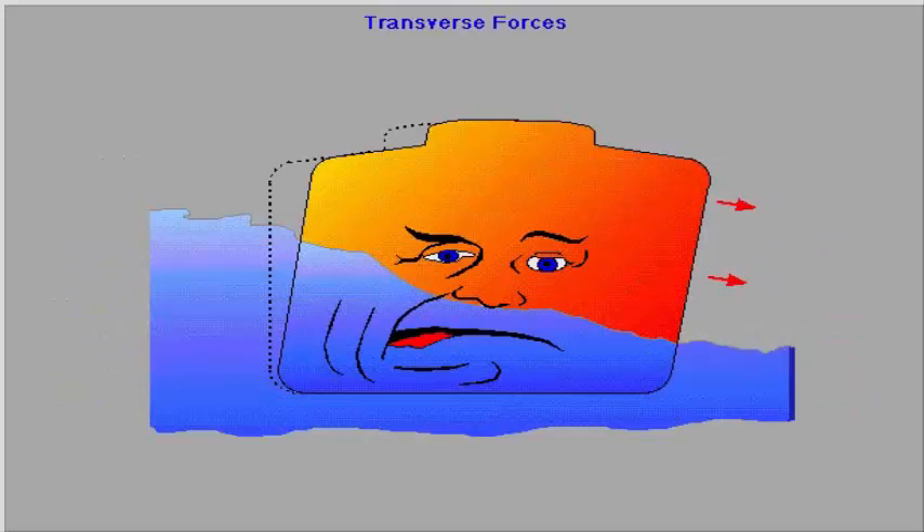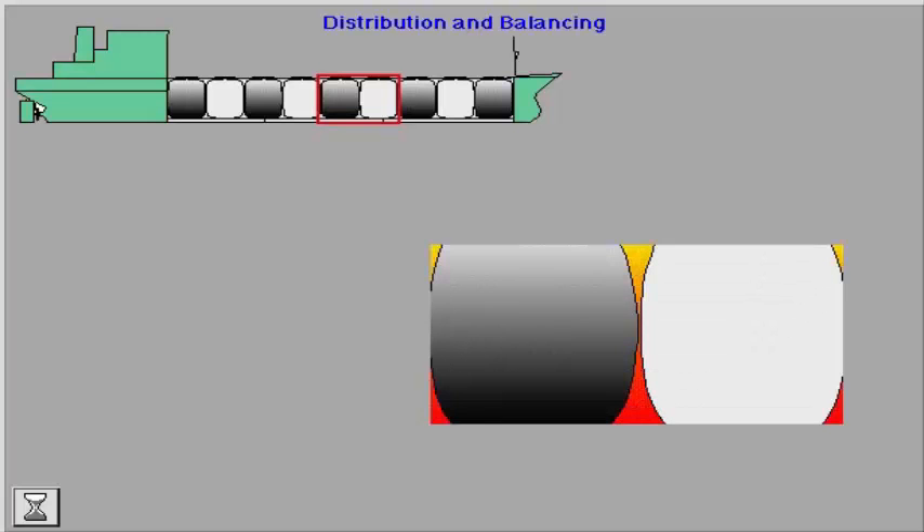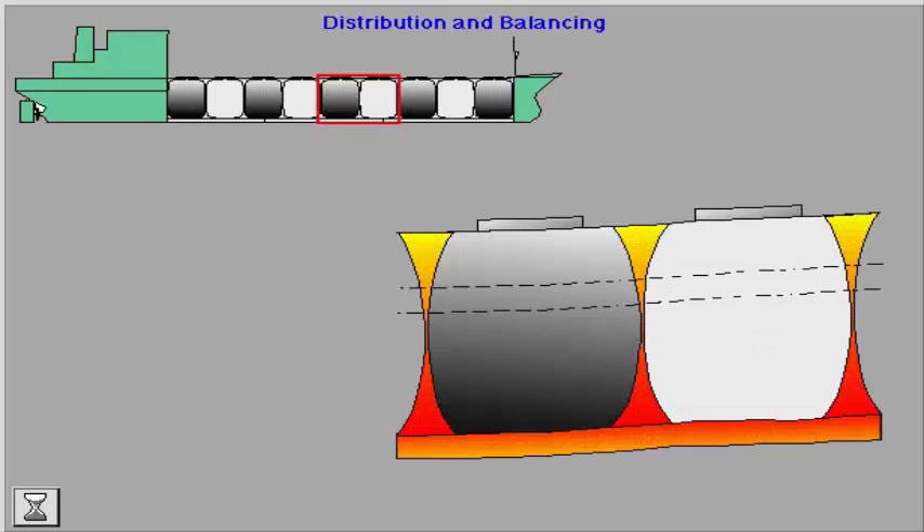These forces are rolling and pitching forces acting in transverse direction and causing significant stresses in the transverse bulkheads. Where one hold is empty and the other is full, opposing forces are acting at each side of the transverse bulkhead, causing shear stresses in the ship's side. This is particularly relevant for the open hatch type of bulk carriers and the car carriers.